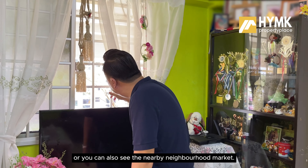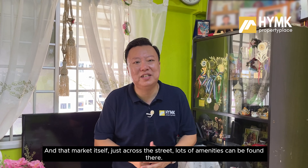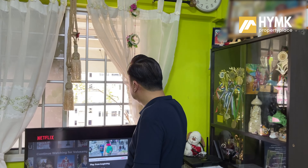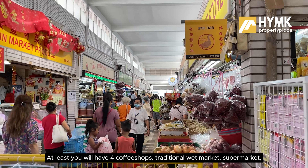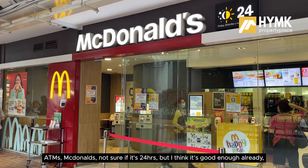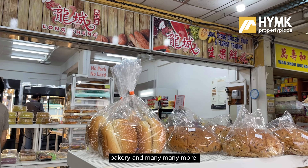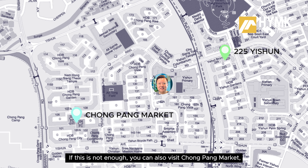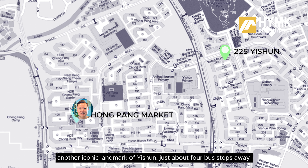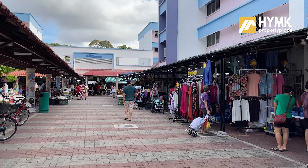That would free up this space so you can stand by the window and spend some time looking out. You can also see the nearby neighbourhood market — just a street across — with lots of amenities. There are at least 4 coffee shops, a traditional wet market, supermarket, ATM, McDonald's, bakery, and many more. If that's not enough, you can also visit Chongpang Market, another iconic landmark of Yishun, just about 4 bus stops away.